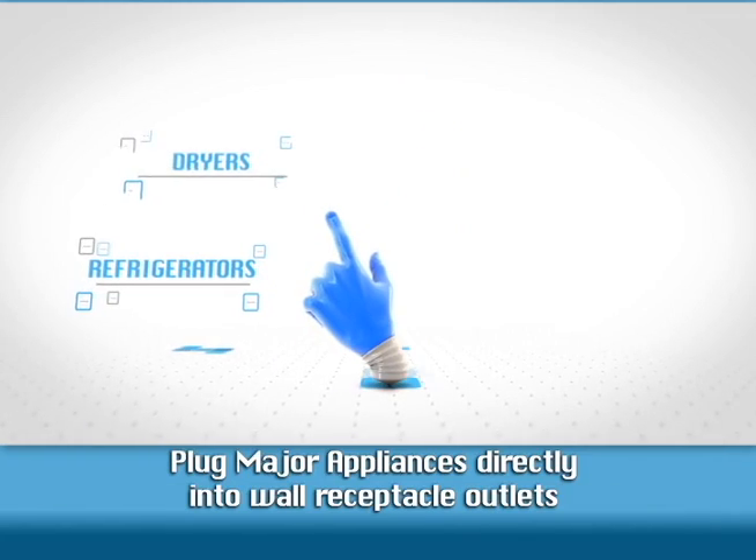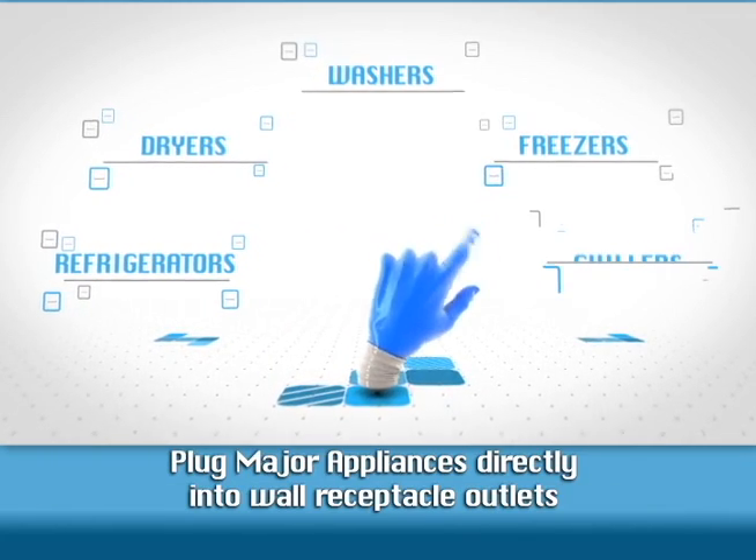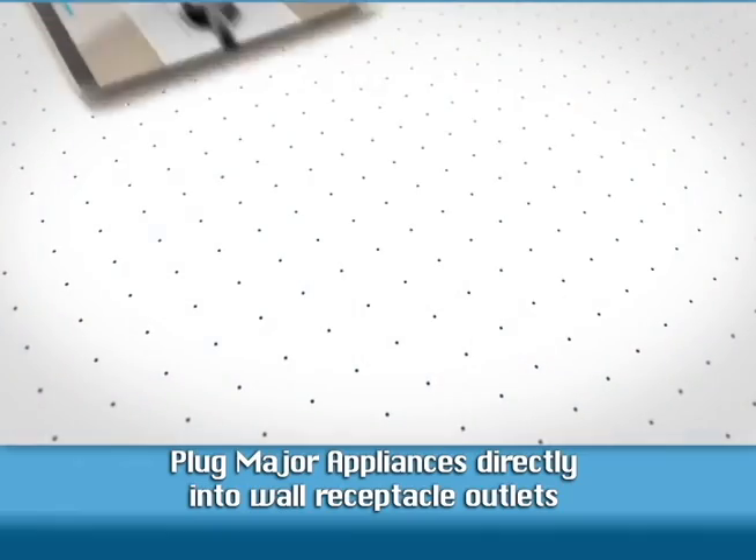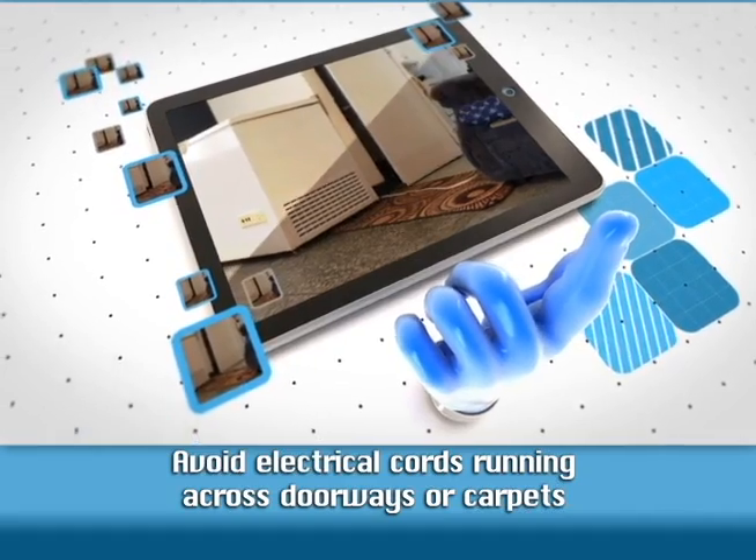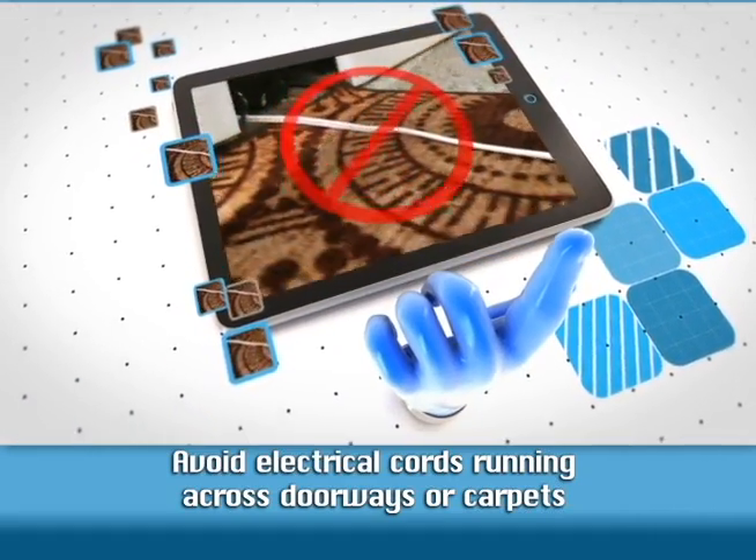Major appliances such as refrigerators, dryers, washers, etc. should be plugged directly into wall receptacle outlets. Check electrical cords to ensure that they are not running across doorways or carpets.